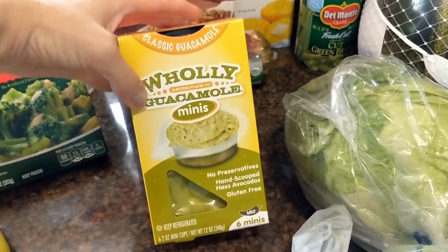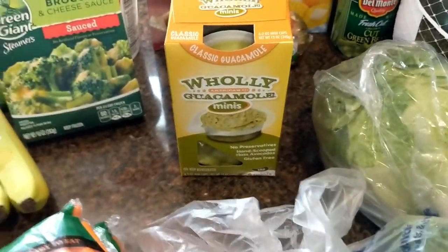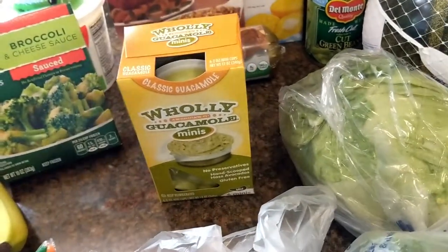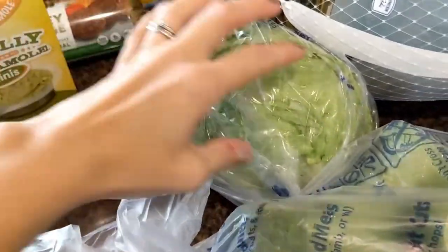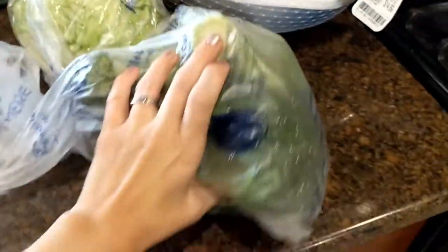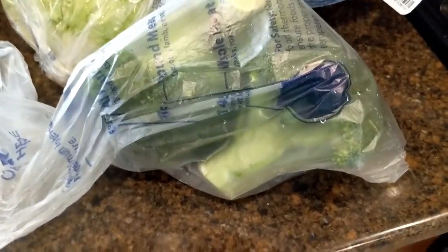Got some of these mini Holy Guacamole pouches — these are good because we've been getting a lot of tortilla chips lately and still have some leftover from previous grocery visits. A head of lettuce, and then I just got some fresh broccoli to snack on with some ranch for myself. So yeah, that is everything that we got for this week.